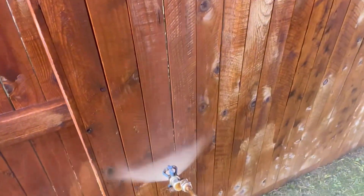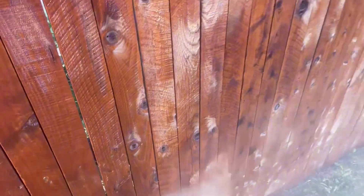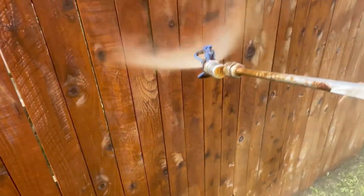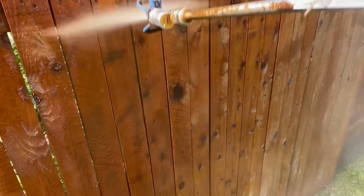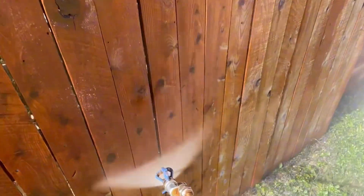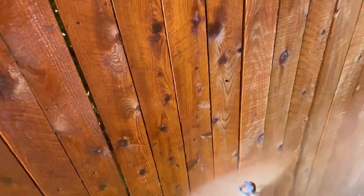Fence staining enhances the natural beauty of the wood. Stains penetrate the wood's surface, preserving its grain and texture. They offer protection from UV rays, moisture, and mildew, and come in a range of tones, from transparent to solid.